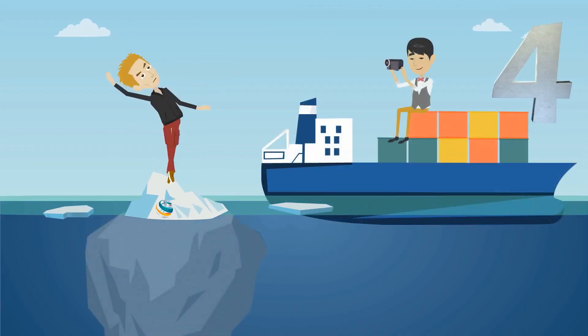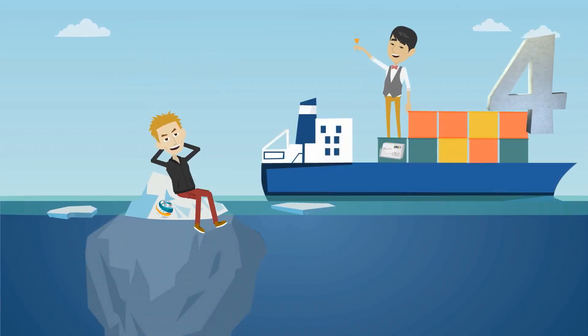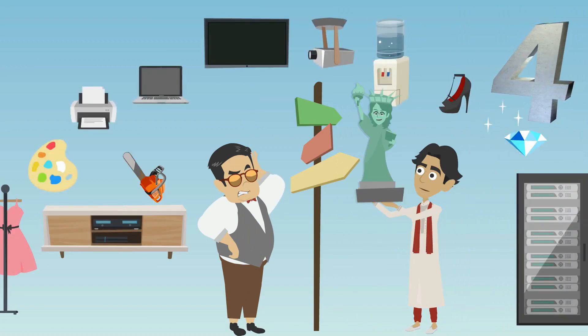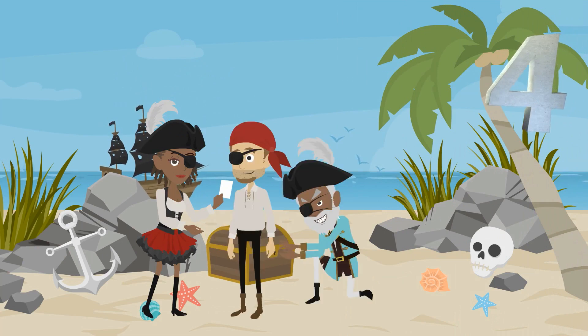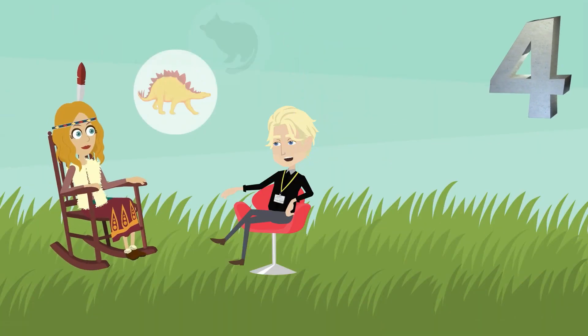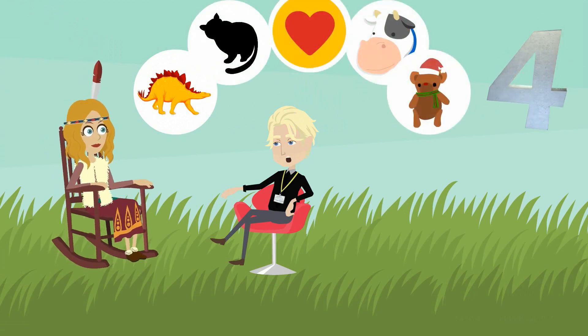Logo design is often just the tip of the iceberg, as a lot of these companies offer multiple products, such as business card design or social media work. One of our picks will even help you design your next tattoo.